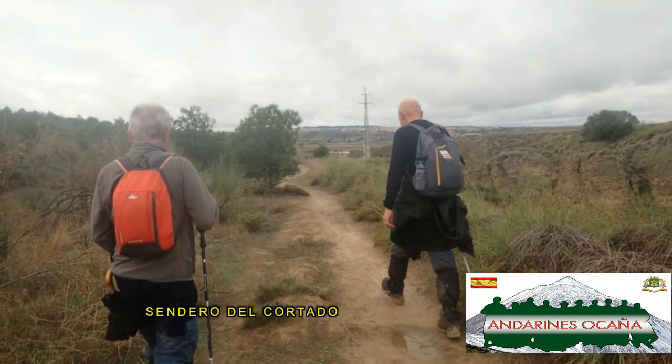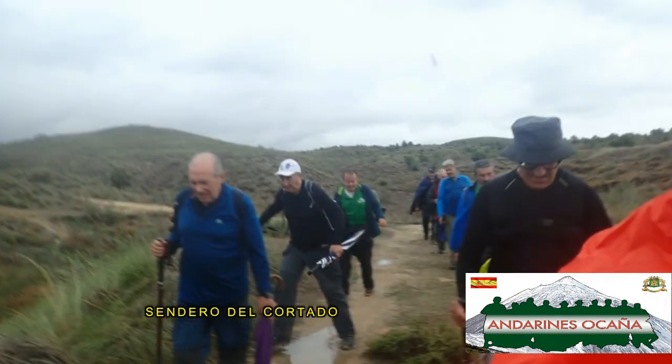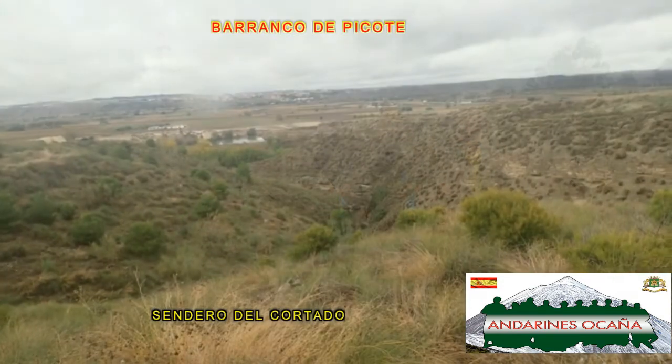Justo en el punto que ascendimos el primer barranco y nos unimos a este camino, sale un sendero que recorreremos por su parte superior: el barranco de ascenso y los diferentes cortados hasta el mirador de Titulcia. Por ello lo hemos llamado Sendero de los Cortados.